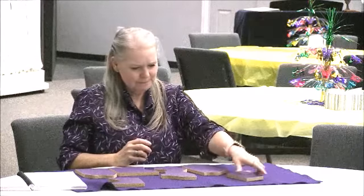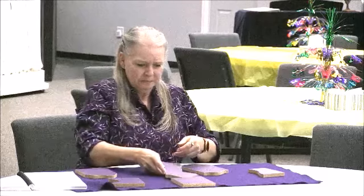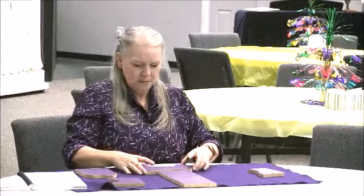Let's see. Maybe this goes there. And maybe that goes there. And that there. Perhaps like this, and like this. They form a cross.